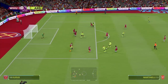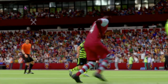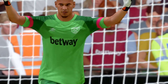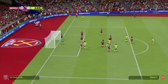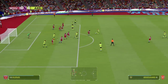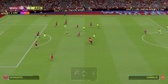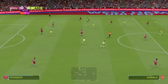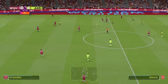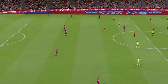Genuine chance. Not the easiest of saves, but you'd expect him to probably stop that. Short corner it is. Odegaard. Gabriel. Good work to regain possession. And there's the whistle — that's it for the first half here at the London Stadium.